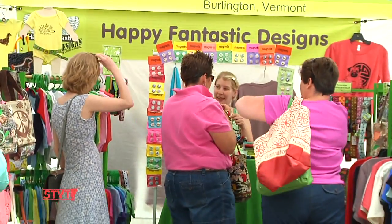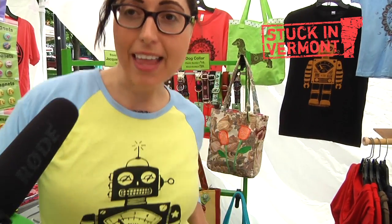I would love for this to be my full-time gig because it's a lot of fun. And as you can see, I'm wearing a Happy Fantastic design. That's right — it's a robot made especially for me. Thanks, Joanne! We'll get stuck with you again real soon. Bye!